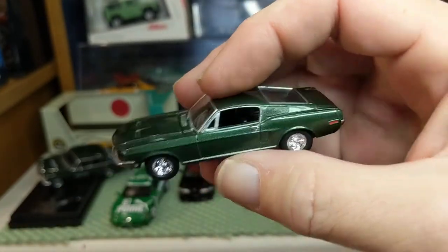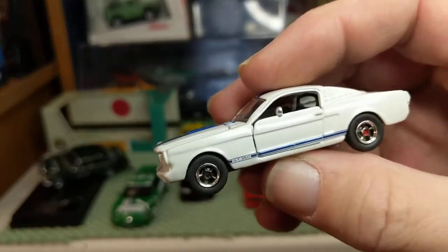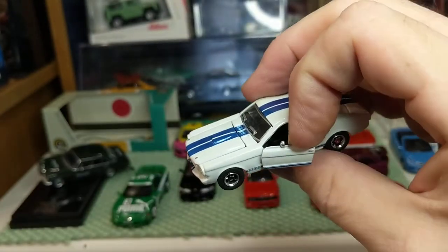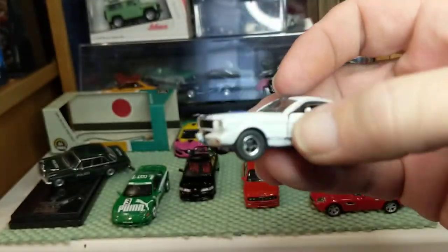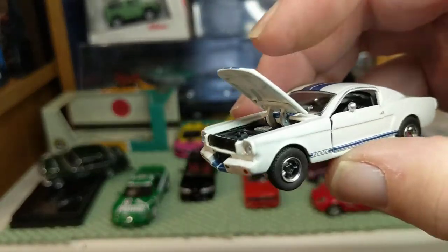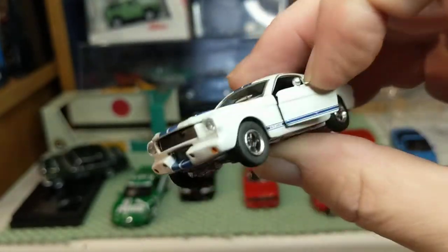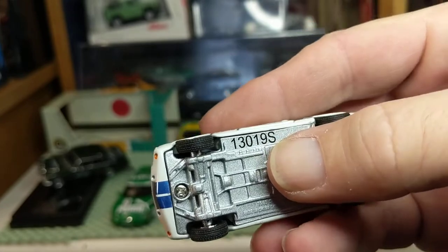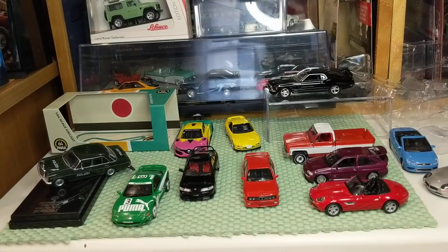They also make the low riders, which are very detailed with opening trunks for the hydraulic systems — and they can get a little pricey. Another very detailed collection is the Shelby Collectibles — a limited appeal because it's mostly Shelby vehicles, although there is an Aston DB4 race car they sell. These have opening hoods, opening doors, high level of detail, metal body, metal chassis, rubber tires, and lensed headlights.